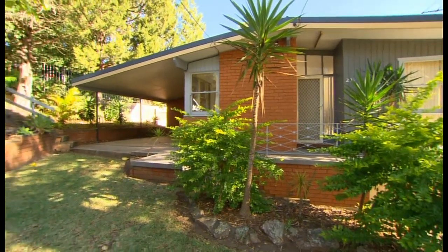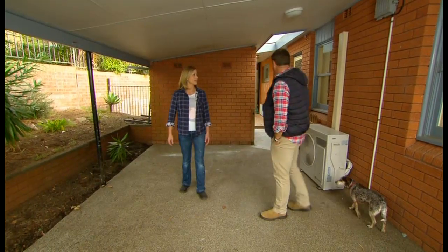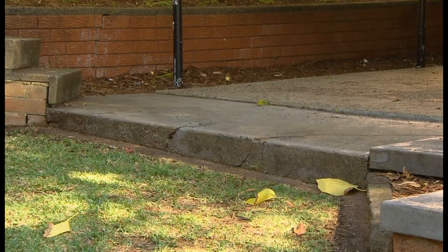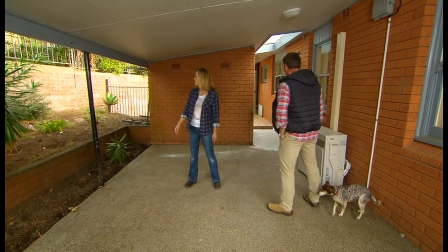And that's exactly what's happening here at Katie and Anthony's house. This is actually a carport, but it doesn't look like it's ever seen a car. There's a great big step there, and it's very low. But you know, I think we could do something with this space.